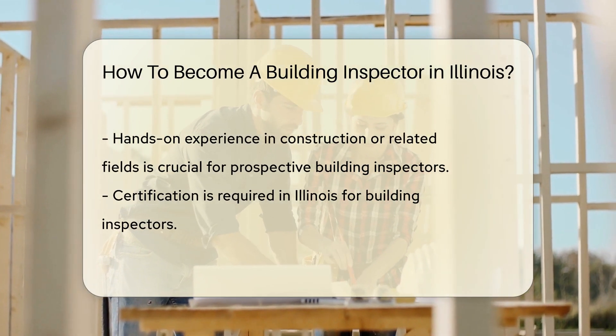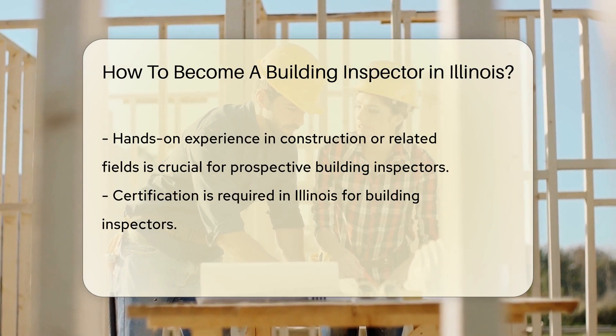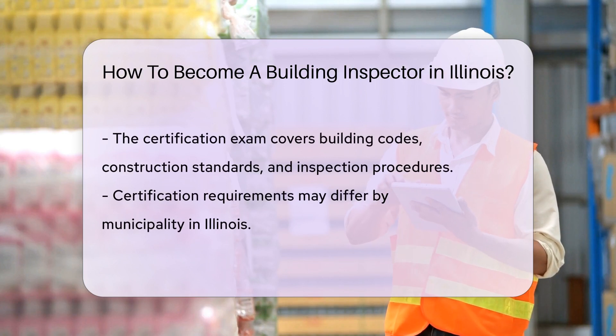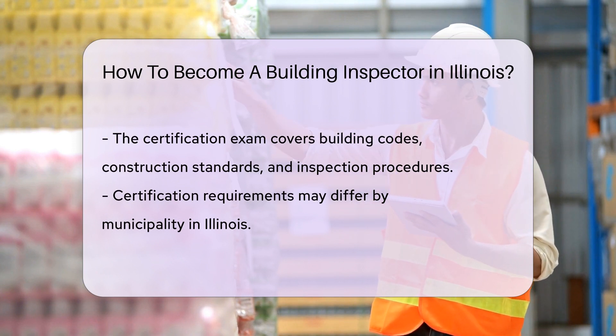Now don't forget the certification. Illinois requires building inspectors to be certified. This means passing an exam that covers building codes, construction standards, and inspection procedures. Keep in mind certification varies by municipality, so you'll need to check with local government offices for specific requirements.